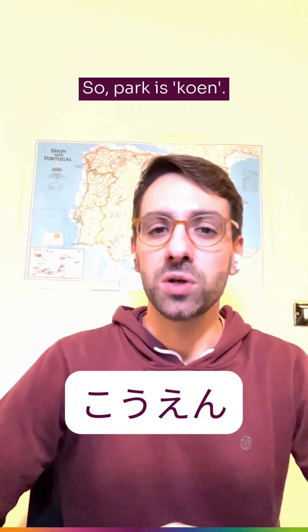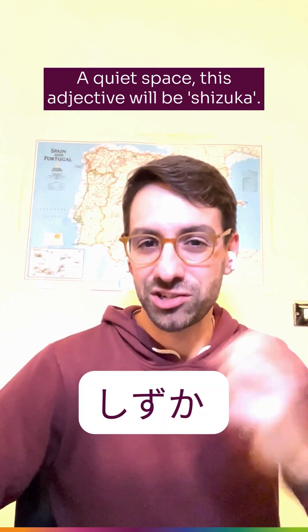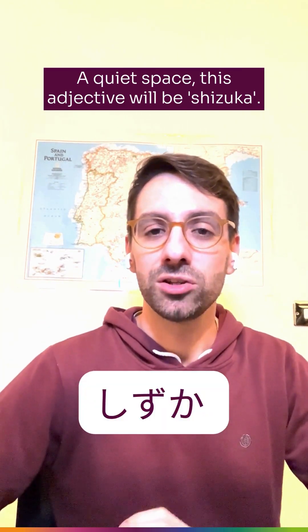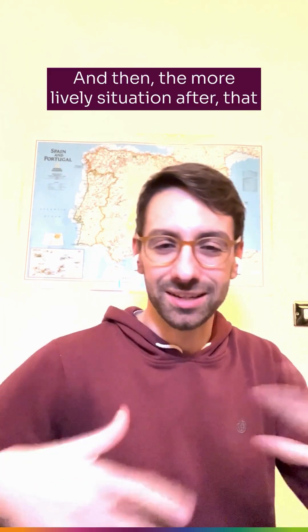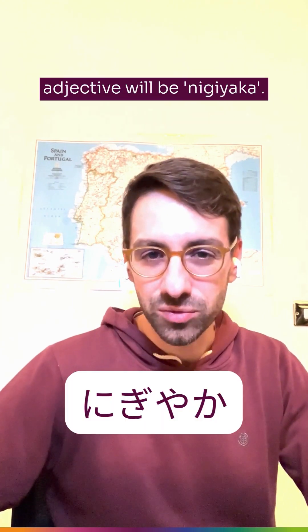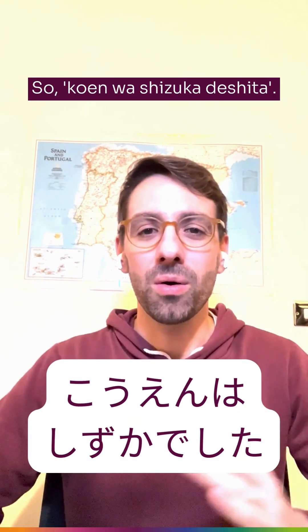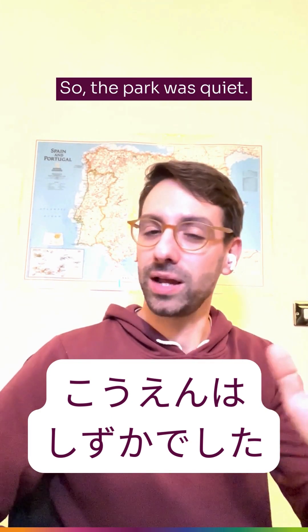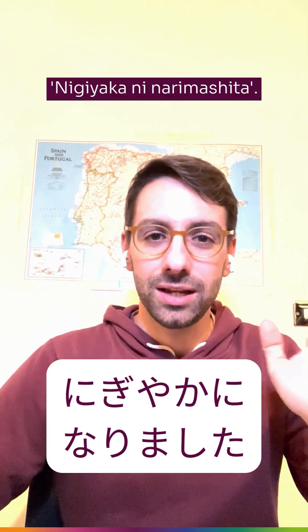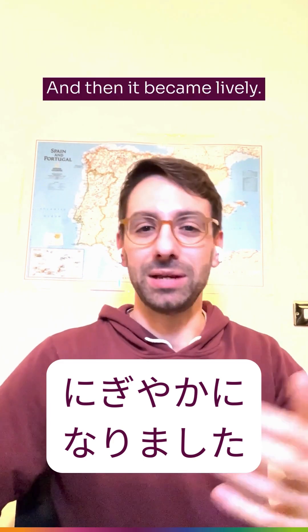Park in Japanese is 'kouen.' A quiet space — this adjective will be 'shizuka.' And then the more lively situation — that adjective will be 'nigiyaka.' So 'kouen wa shizuka deshita' means the park was quiet. 'Nigiyaka ni narimashita' means it then became lively.